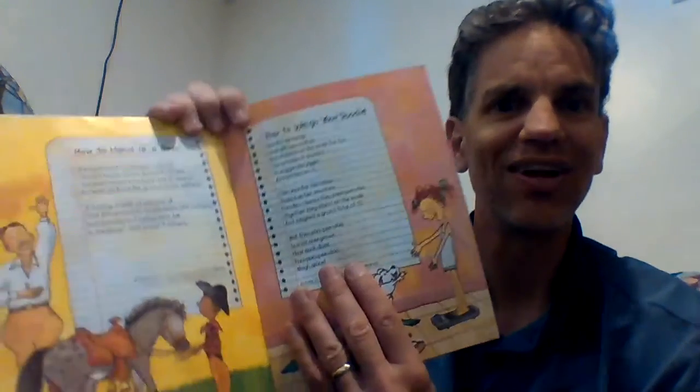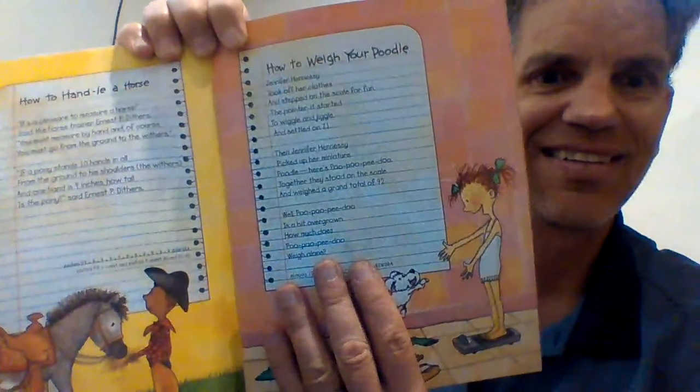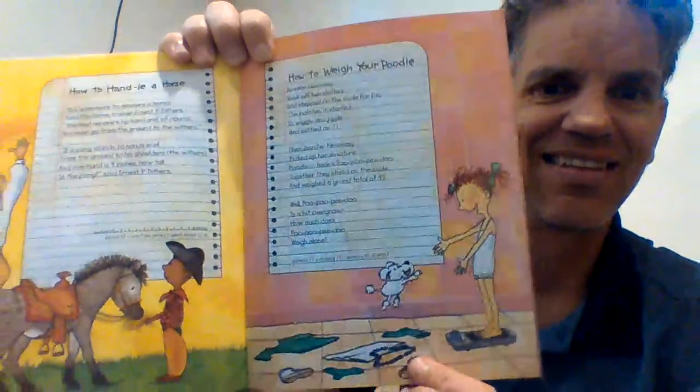Well, Poo Poo Peedoo is a bit overgrown — how much does Poo Poo Peedoo weigh alone? There we go.